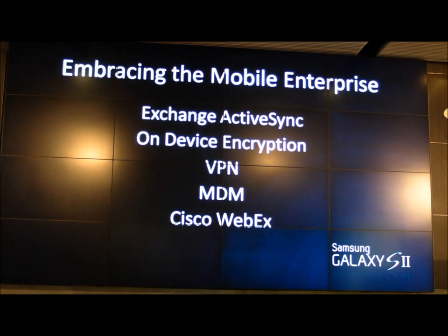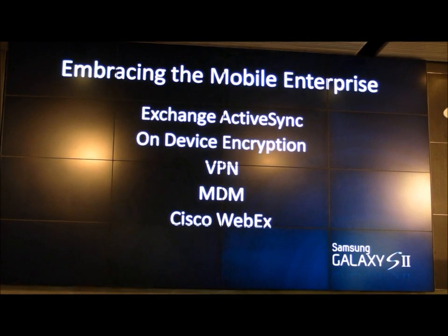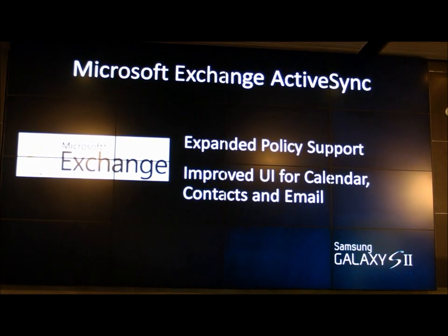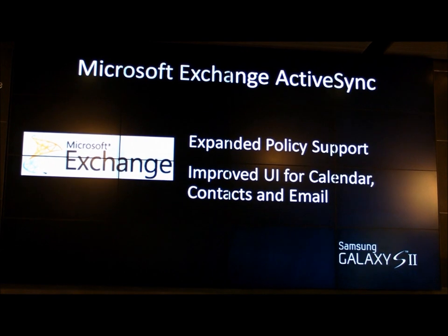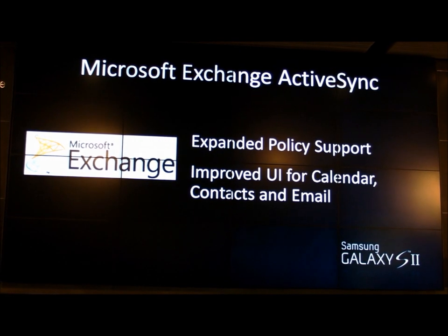This essentially sums up, at a very high level, the broad capabilities that we've delivered — not only on this platform, but building on the successes of our Galaxy Tab family, now moving into Galaxy S2. The first thing we'll cover is Exchange ActiveSync. We have extremely broad capabilities for policy and security management by Exchange. We've also spent a lot of time improving the usability of email, calendar, and contacts on this device.